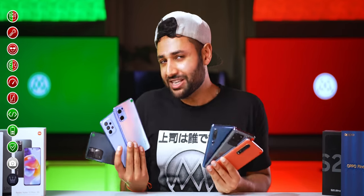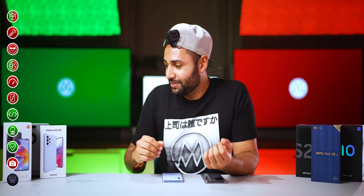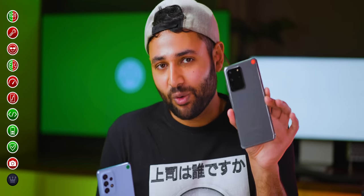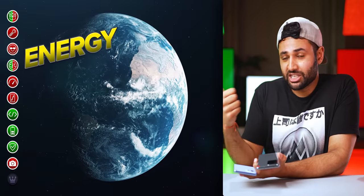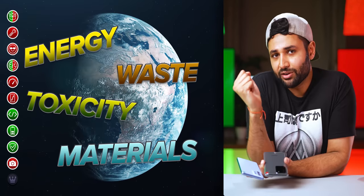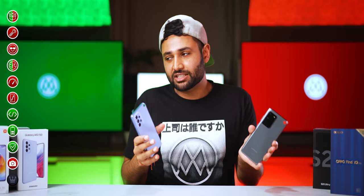One final thing before we pick our winner: the eco angle. As much as companies love to tout their environmental credentials, the most eco-conscious thing you can actually do is to buy an older, refurbished phone. It means less energy dumped, less electronic waste, less toxicity in the air and soil, and fewer raw materials used. I haven't put this as an actual category because it doesn't really affect the phone experience itself — you've got to decide how much the environmental impact is a factor for you.